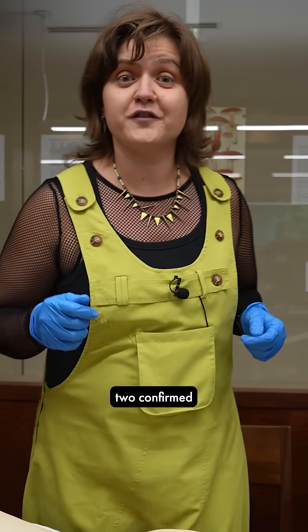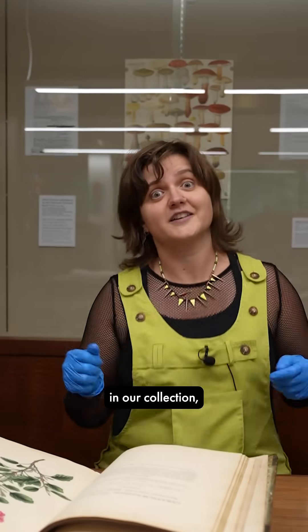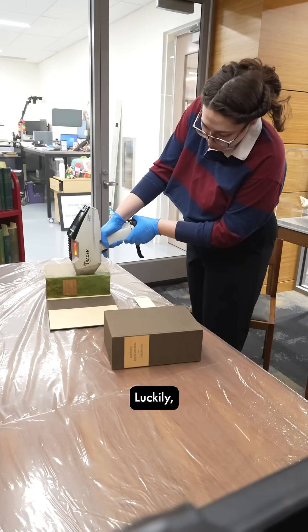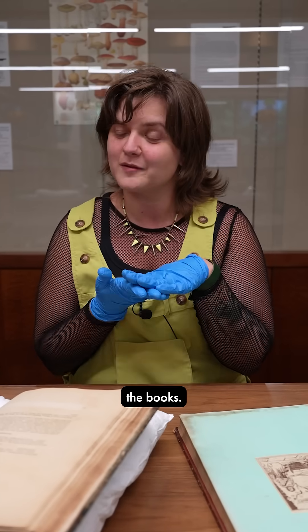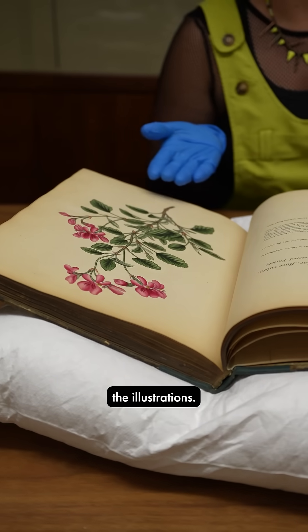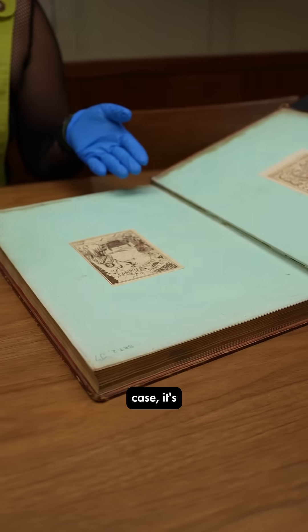Now that we have two confirmed cases of arsenic in our collection, what do we do now? Luckily, all of the hazardous materials we found in our collections are inside the books. In this case it's the illustrations, and in this case it's the end sheets.